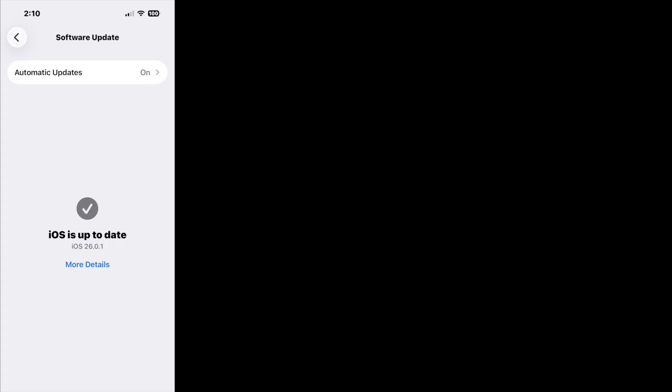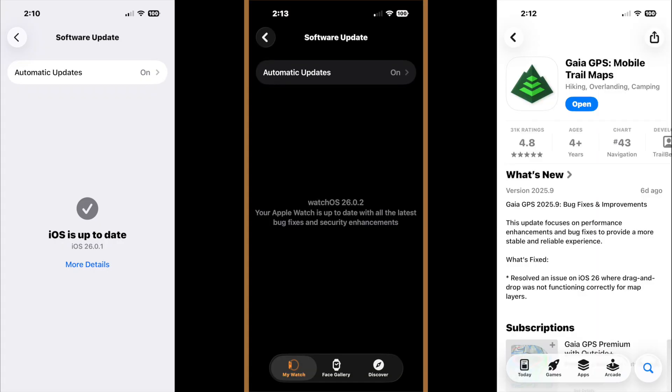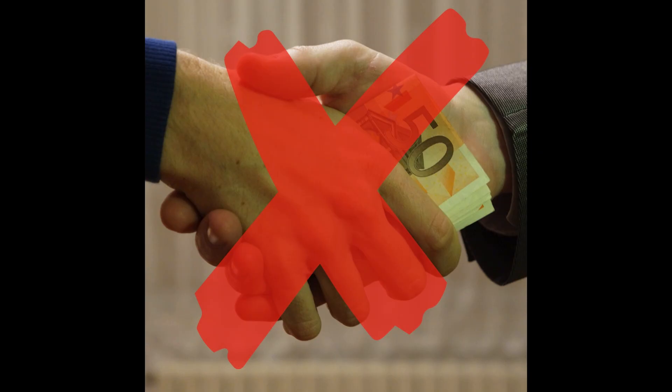By the way, today's video was prepared using iOS 26.0.1, watchOS 26.0.2, and Gaia GPS for iOS 2025.9, all of which were the latest versions at the time this video was created. No support or compensation was received from Gaia for the making of this video.